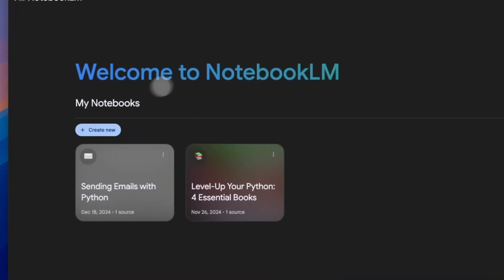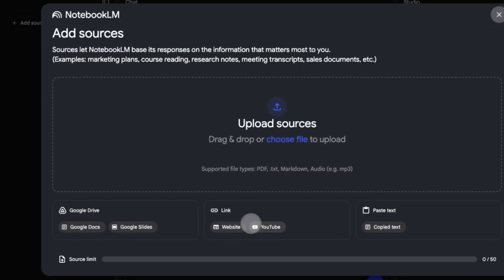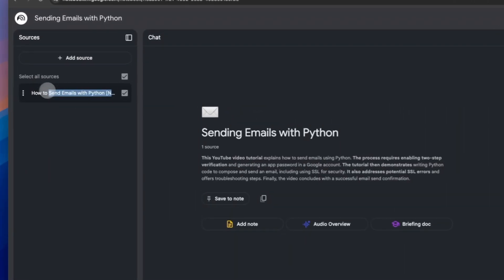Here's how to use NotebookLM: go to notebooklm.google.com and provide a link to a YouTube tutorial, Python guide, or book. After you upload your file, NotebookLM will analyze its content, and when it's done, you can start a chat with it.